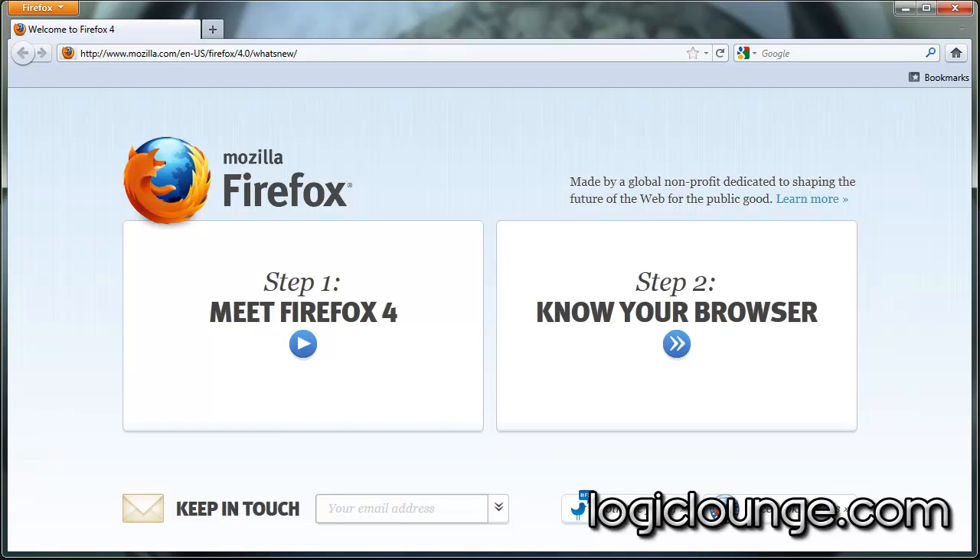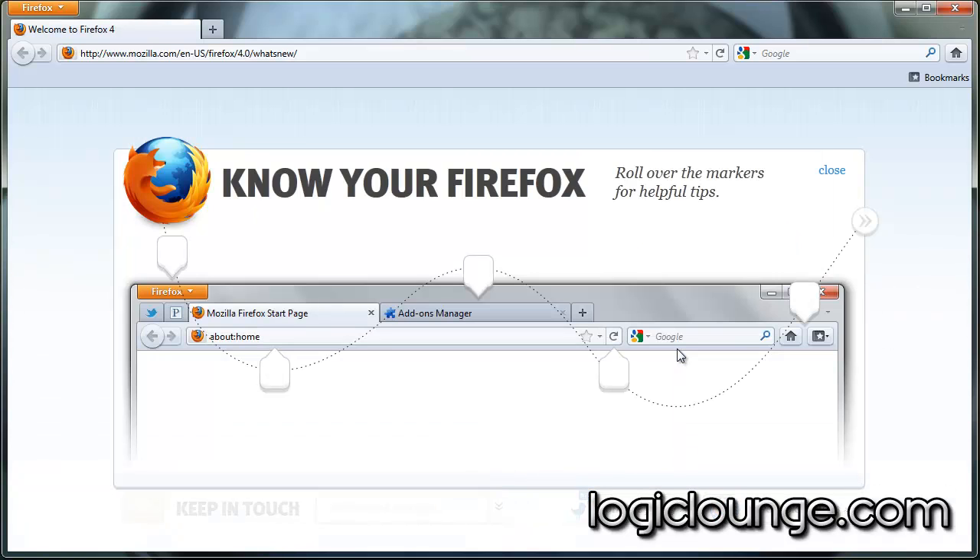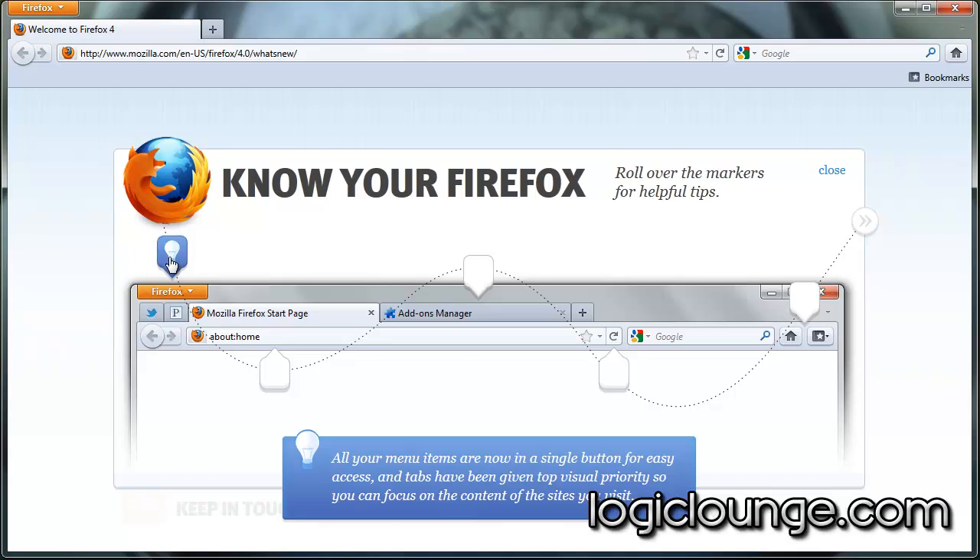As soon as you install Firefox 4, you get this nice setup page that introduces you to the browser. You can meet Firefox by watching a short video, and what's really amazing is if you look at step 2, they really give you a breakdown of what the changes are. Starting off first is this new menu toolbar.